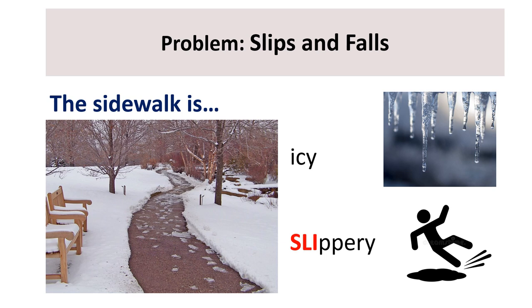The sidewalk is icy and slippery. That's dangerous. You can slip, fall, and get hurt. Did you know? More than half of all slips, trips, and falls at UW-Madison happen during the winter months of November, December, January, and February.